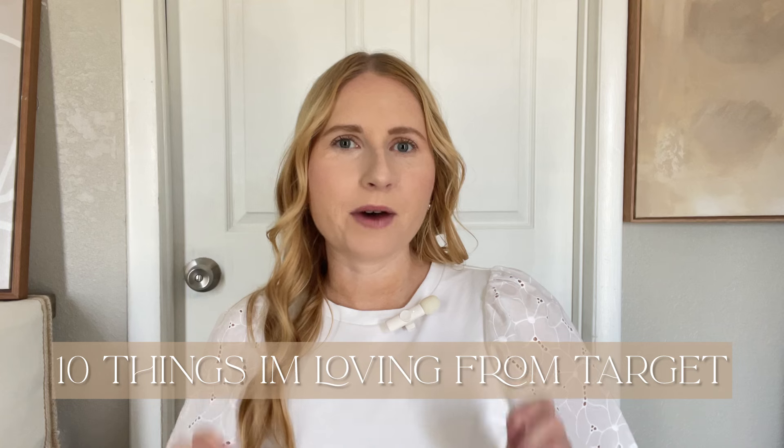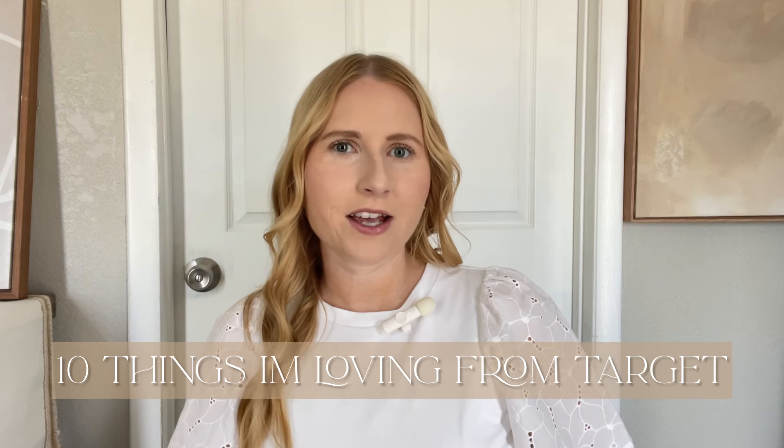I've got accessories, the best handbags that look designer, as well as some amazing capsule wardrobe items that would be great for your spring and summer 2024 closet. If you like Target fashion, be sure to stick around by hitting that red subscribe button. I try to share Target fashion a couple times a month here on my channel.